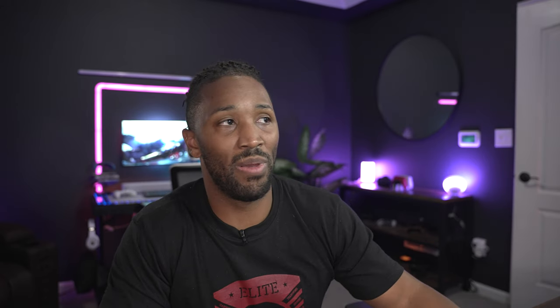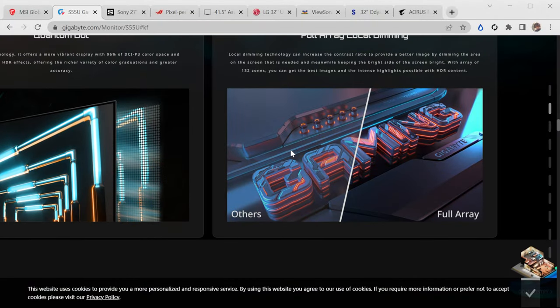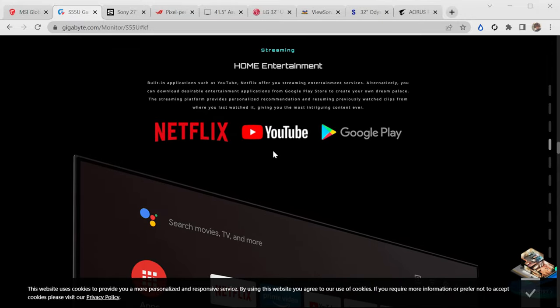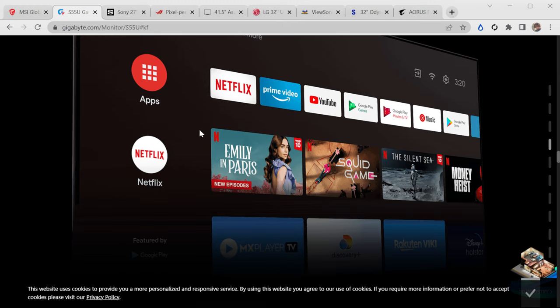I'm almost tempted to replace my 48-inch LG CX with this — it just depends on what those black levels are going to look like, as this is not an OLED panel. It's a quantum dot display, supposed to have bright, vivid colors. It also has full-array local dimming with 132 zones. It's a smart monitor — like the Samsung M7 and the newly released M8 — with built-in functions on an Android platform, so Netflix, YouTube, Google Play, all of that.